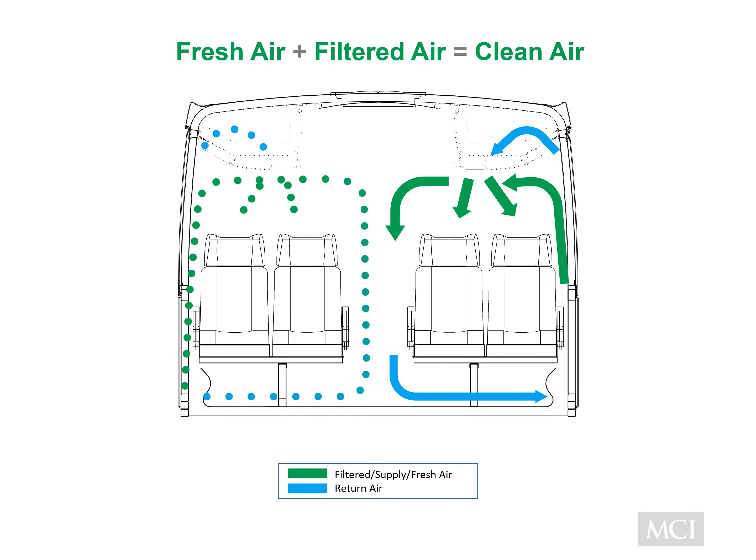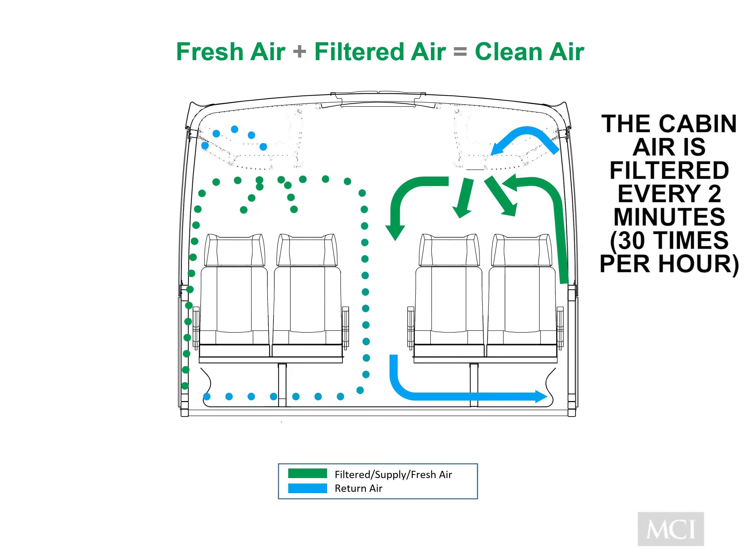For your safety and protection, the cabin air in this motor coach is recirculated and filtered every two minutes. Air that is filtered and conditioned is constantly distributed evenly throughout the cabin. At the same time, returning air is collected through floor level ducts to promote good air circulation and constant filtration.